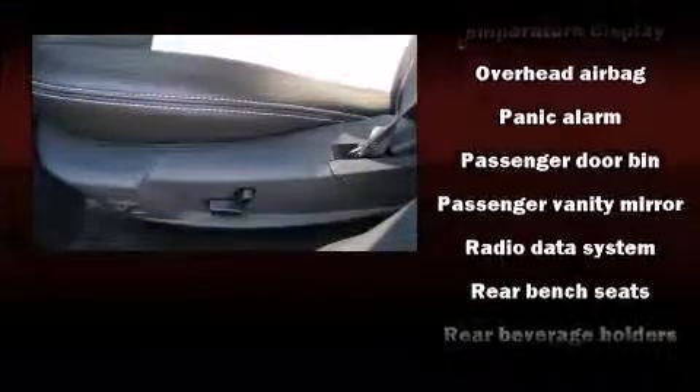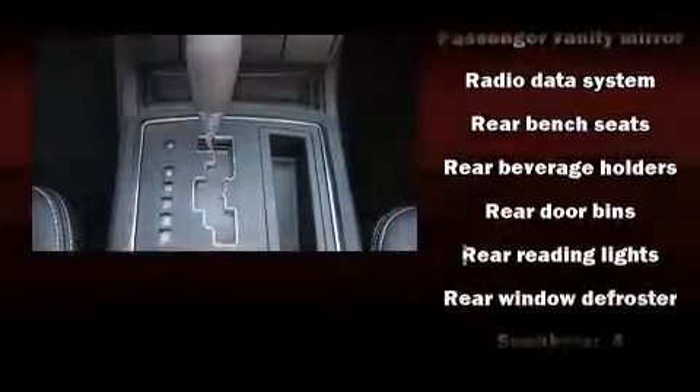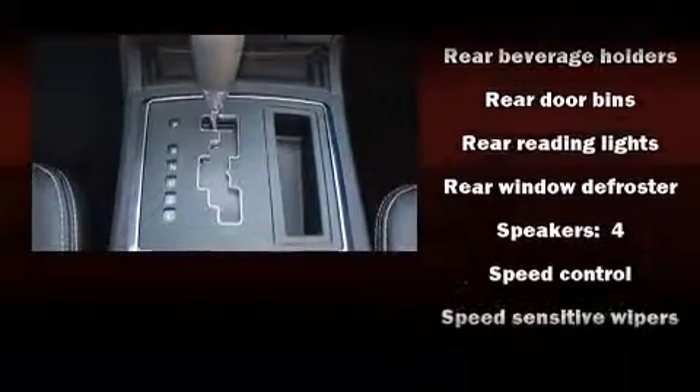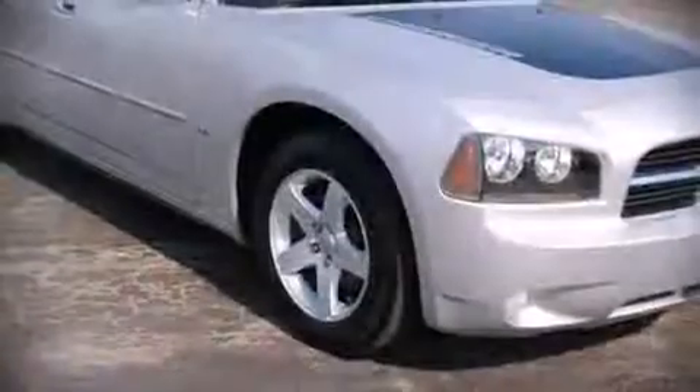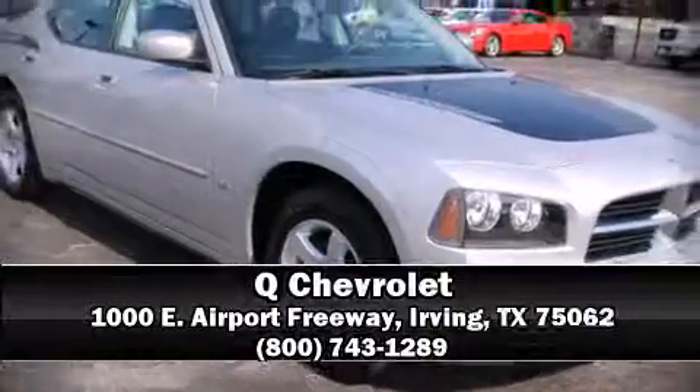A CARFAX History Report provides you peace of mind by detailing information related to past owners and service records. Our experienced sales staff is eager to share its knowledge and enthusiasm with you. Come on in and take a test drive.